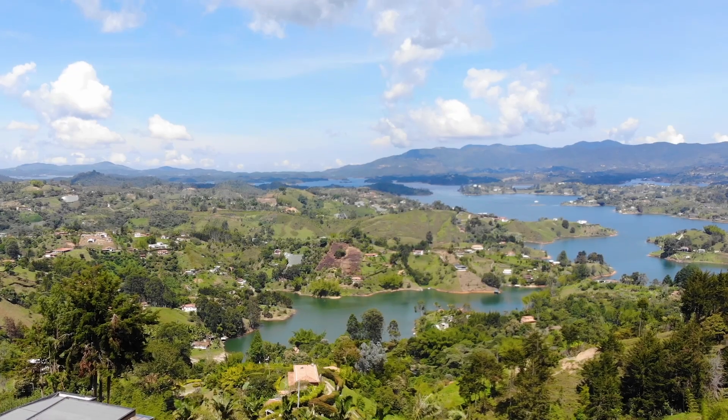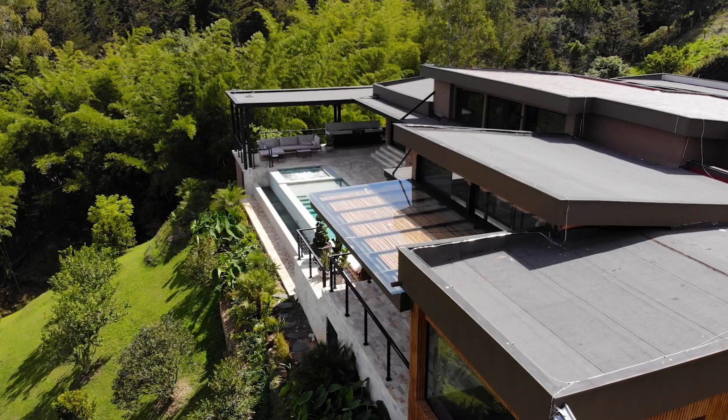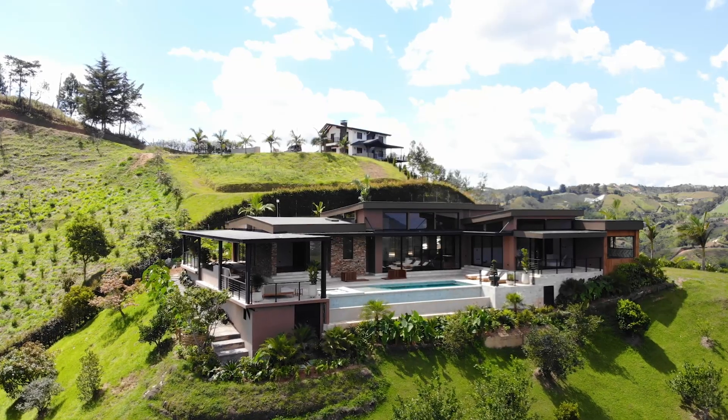Hi guys, welcome back to a new video. This is Camila and this is Mauricio with Premium Propiedades, and today we're here out in Guatapé. It's about one hour drive from Medellín, and this house is located only 20 minutes from the rock in El Peñol, Guatapé.